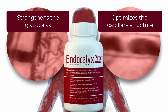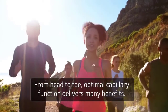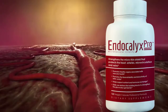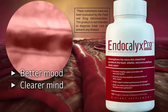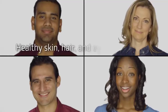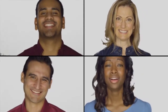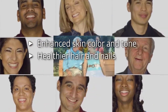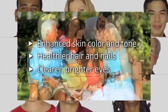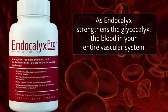As Endocalyx strengthens the glycocalyx, it helps optimize the structure of the capillaries from head to toe. Optimal capillary function delivers many benefits: the better each brain cell is supplied with oxygen and nutrients, the better your mood, the clearer your mind, the more productive your thinking. Healthy skin, hair, and eyes depend on a steady supply of oxygen and nutrients in order to renew, grow, and stay healthy. Skin color and tone are enhanced, your hair and nails are stronger and healthier, and your eyes are clearer and brighter.